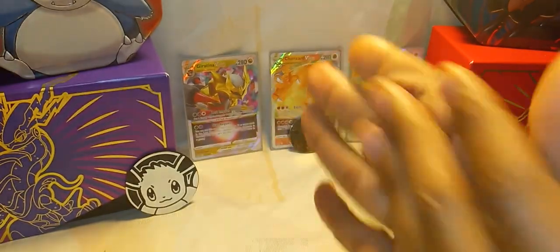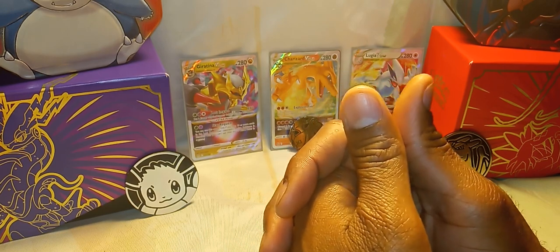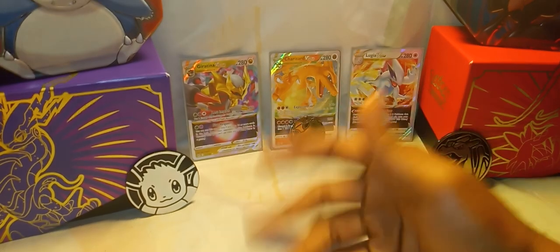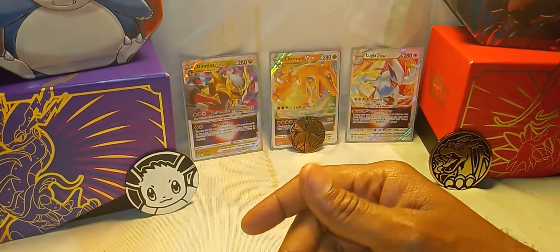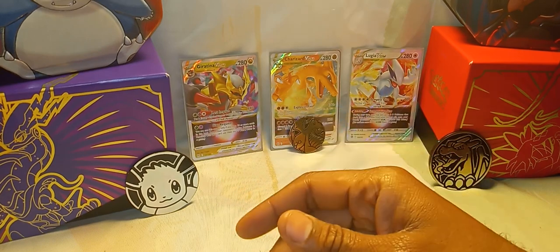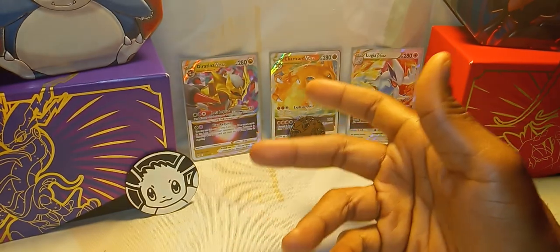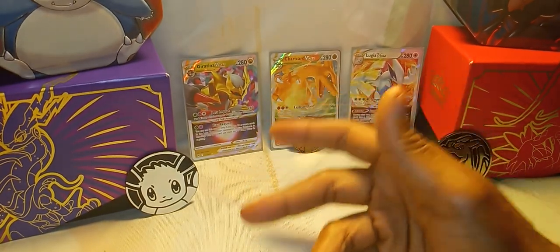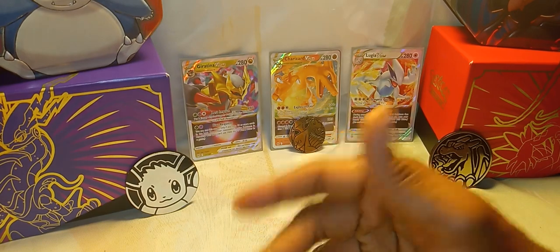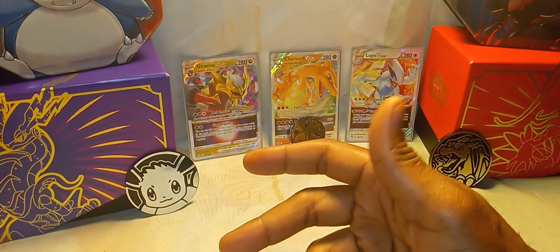Hey YouTube, how you guys doing today? It's a beautiful Saturday. Today we have a special video. I literally called around to a couple of convenience stores here around my way in Philadelphia. A lot of them didn't have cards at all. I already went to write it multiple times, I wanted to try a different one to see what some of the bigger chain convenience stores were offering. I heard Walgreens is doing mystery boxes, so I'll probably go to Walgreens next video, but today I called around and stumbled upon CVS.